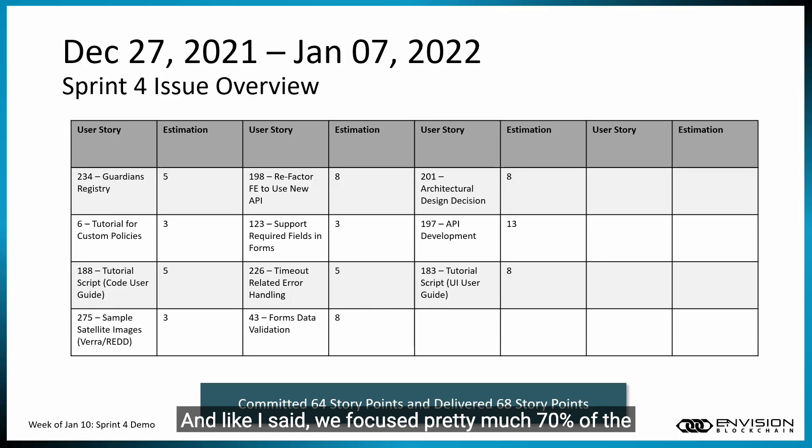We focused pretty much 70% of the sprint on API development. Another large part of the sprint was focusing on tutorials and getting discovery done for Vera Red.